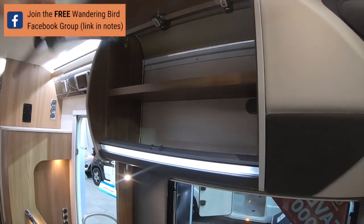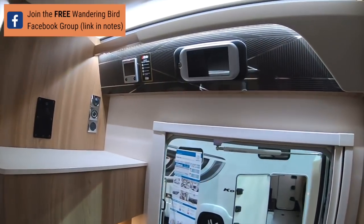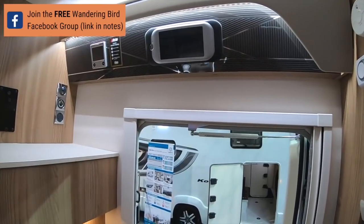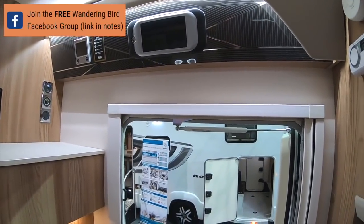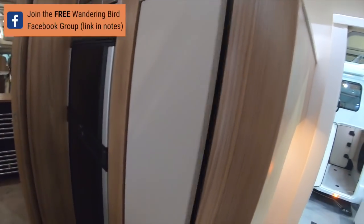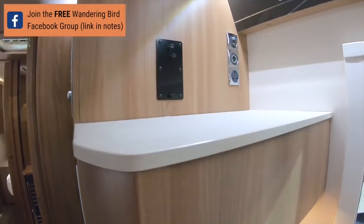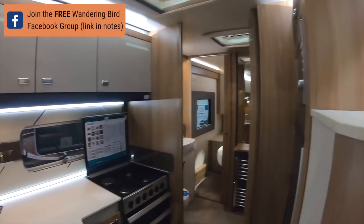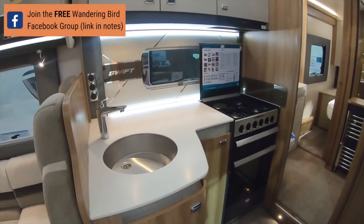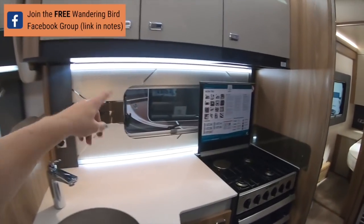This is brand new - it feels really stiff. Oh wow, look at the dashboard - look how funky it is! I like that, that's really cool. Okay, so back here you've got decent storage, perfect for shoes. That would be where you put your TV if you have one - quite a nice place.